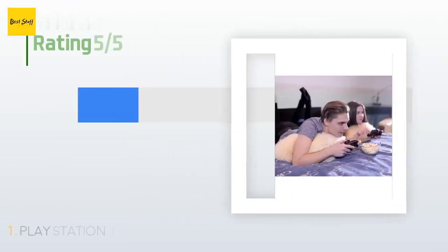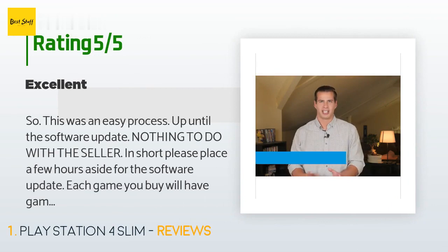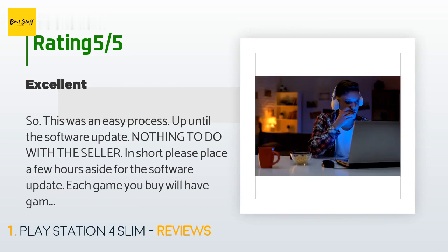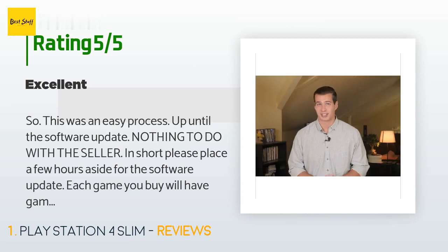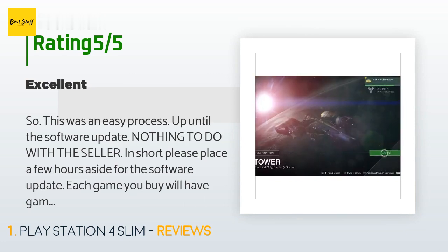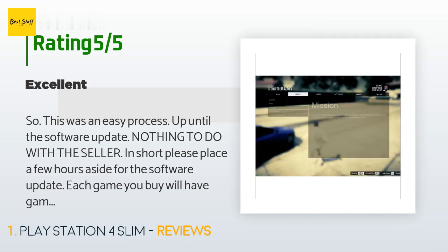This product has an average 4.7 stars from more than 5,428 customer reviews. A customer said: this was an easy process up until the software update — nothing to do with the seller. In short, please place a few hours aside for the software update. Each game you buy will have game updates; each app you install — Amazon, Netflix, etc. — will need to update. Very easy to use, but put some time aside. If you have kids, don't tell them you have it until updates are installed.